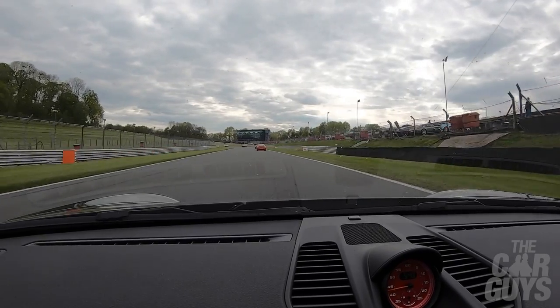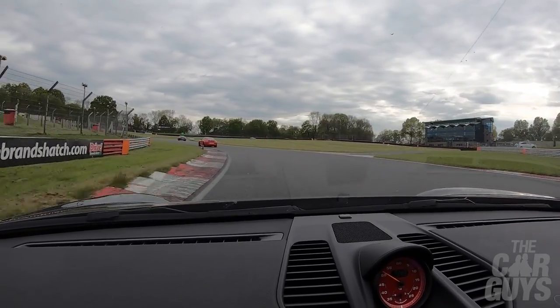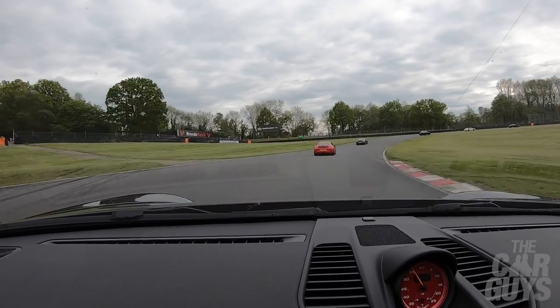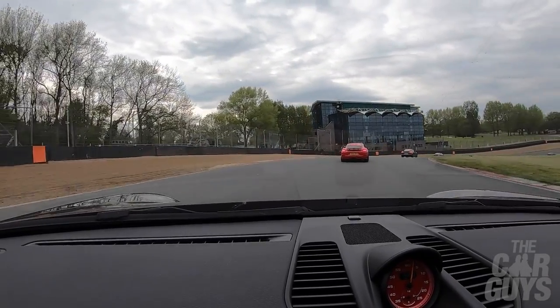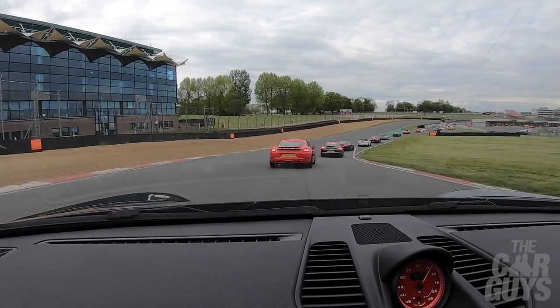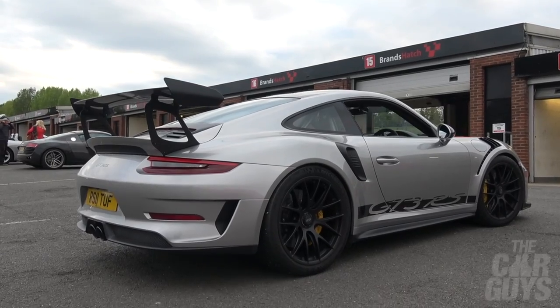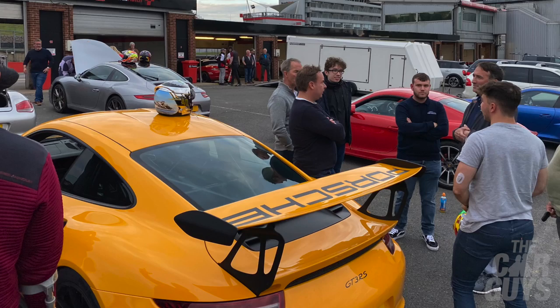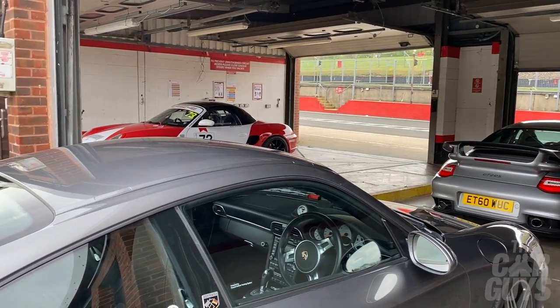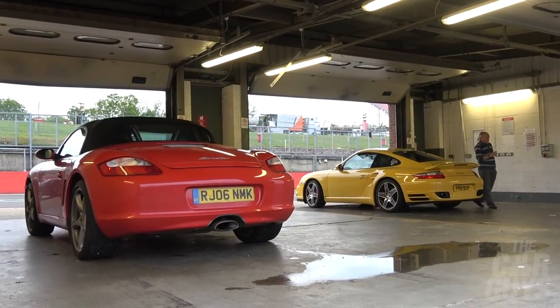It's a moody old sky this evening but fortunately no rain is predicted — rain and a GT3 Touring do not mix well together. We reach the Clearways corner, a wide right-hand bend, and head back into the pits. Brands Hatch this evening has been hired by Porsche Club GB. There's a decent selection of cars including a few tasty spec GT3 RSs — 991.2s — one in jet black with gold wheels and one in signal yellow, plus a variety of Boxsters and sober-coloured 911s.